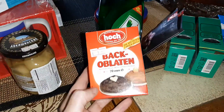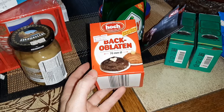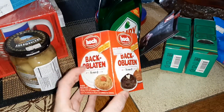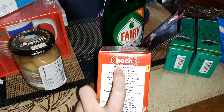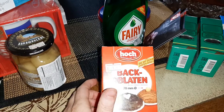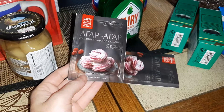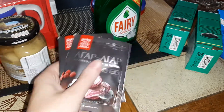I got some Back Oblaten — that was three dollars and twenty-five cents and there are 100 in here. I have to say the English translation on the bottom is terrible — it just says something like 'edible paper.' They can't even say 'edible papers.' But yes, it is edible paper, and that is three dollars and twenty-five cents. I also got some agar agar — it's like the vegetarian and vegan version of gelatin.